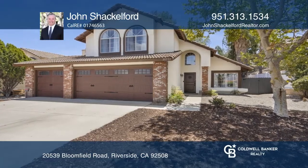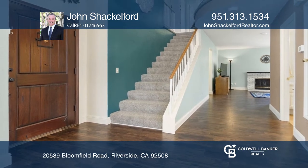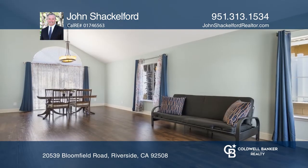Pride of ownership is displayed in this Orange Crest home. Your eyes will be drawn to the vaulted ceilings, pergo flooring, and streams of natural light.